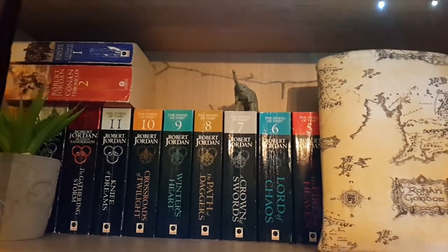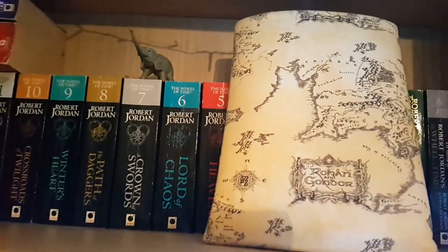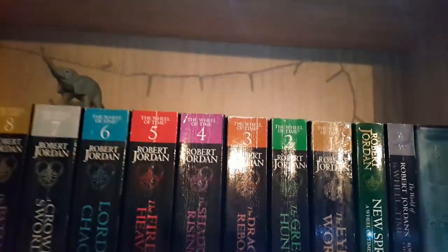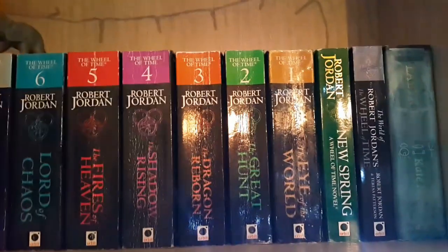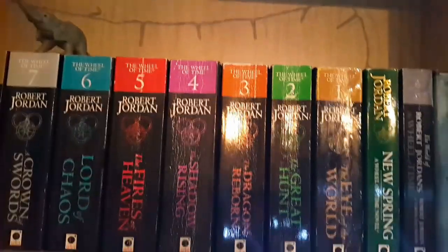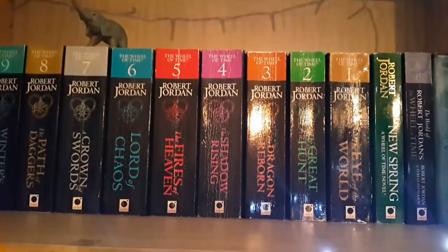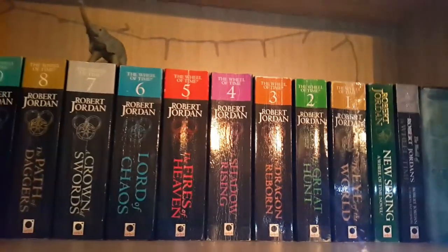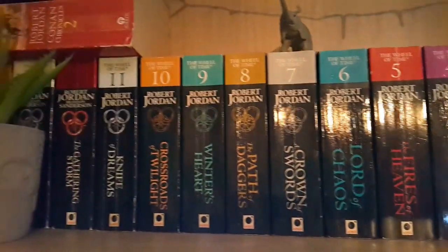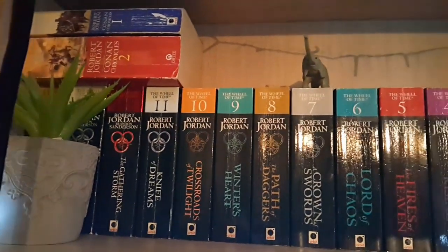These are the original Wheel of Time books that my dad bought when he discovered the series, which is why they're so wrecked. We have New Spring and the companion book, and at the end we have Labyrinth by Kate Moss, which is about Cathars. We put it here because it fits and my dad really loves the book. These books used to be in his room, but since I'm collecting the hardcovers we put them here so they can be together.